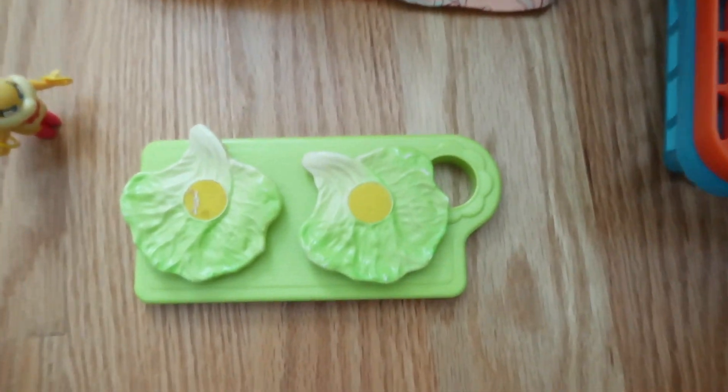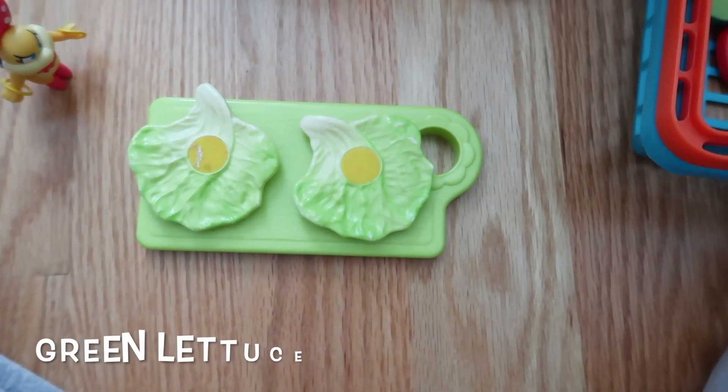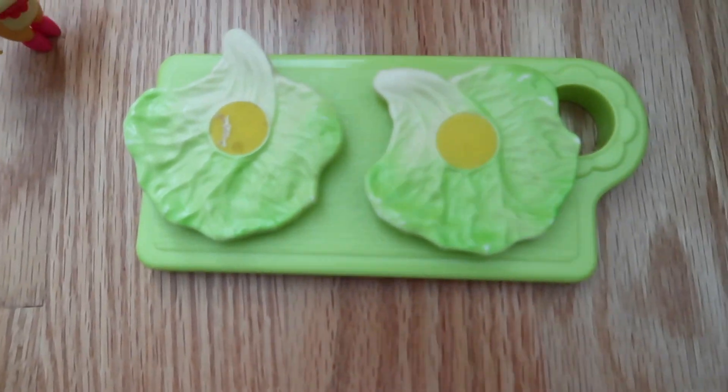What is that? That's green — lettuce. That's what you make salad with. Do you like lettuce? Yeah.